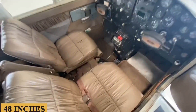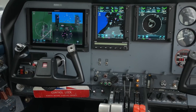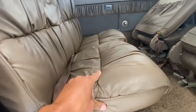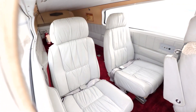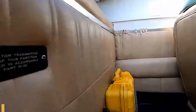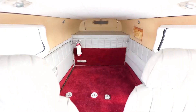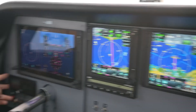The cabin height, at 48 inches or 1.20 meters, is cozy without feeling claustrophobic, although if you're on the taller side, you might find yourself doing a bit of a duck walk. The seats themselves are decked out in high-quality materials, making even long flights a comfortable experience. There's a nose baggage compartment that can hold up to 120 pounds or 55 kilograms, and an aft baggage compartment with a capacity of 50 pounds or 23 kilograms, so whether you're heading out for a weekend getaway or a business trip, the 310 has got you covered.